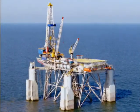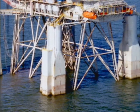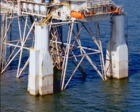Submersible rigs operate in shallow water depths. At the drilling location, the legs of the submersible are filled with seawater, causing the rig to submerge part way to rest on the sea floor.